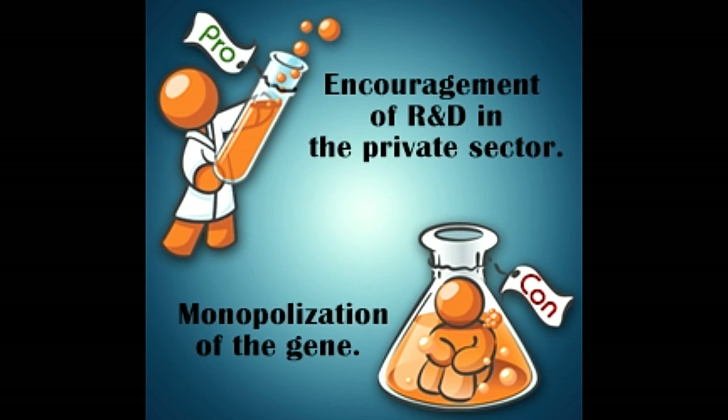The patent may be granted after 1-3 years from the date of application. Until then, the gene sequence is kept secret. There is a possibility that some other companies may be working on the same gene, which may lead to loss of capital and time for others. Patented genes also add up the cost of the drug because of royalty, which directly affects the consumers.